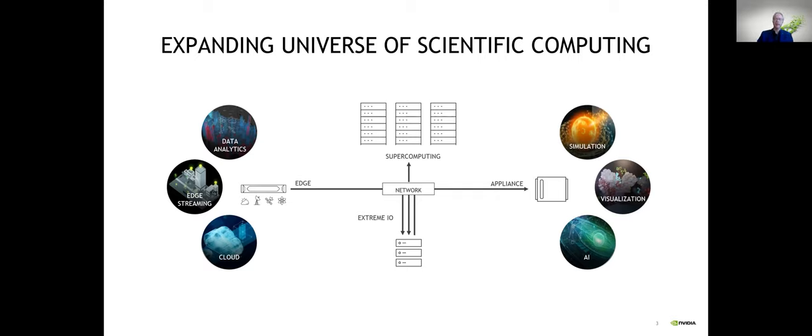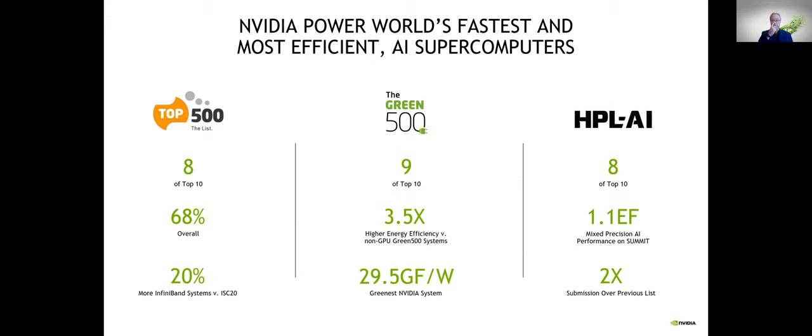As of the most recent updates announced overnight, we have eight of the top 10 supercomputers in the world and about 68% of the Top500 list. There are about 20% more InfiniBand systems than previously for those interested in networking. So things are changing in that space.